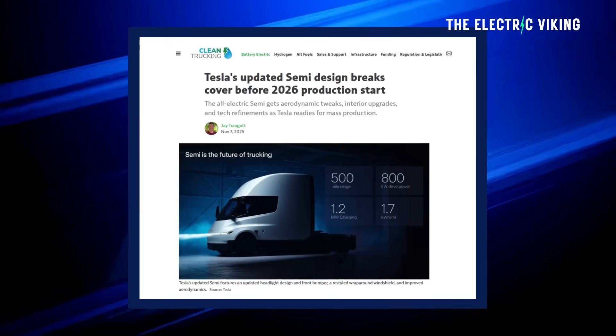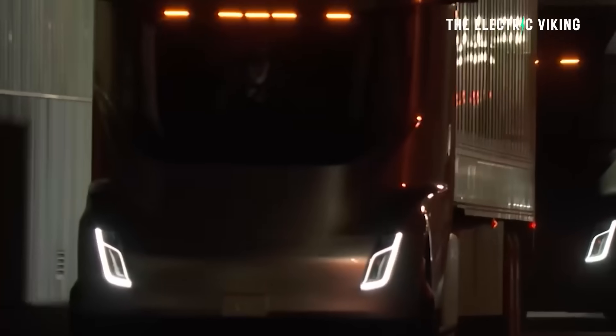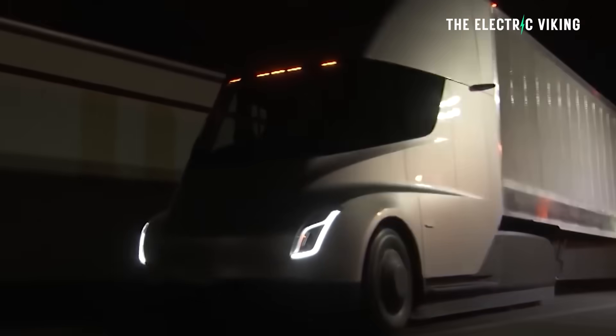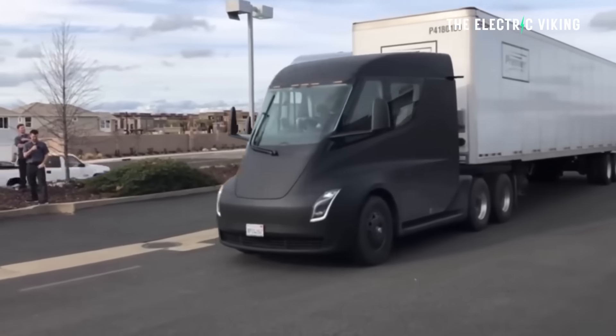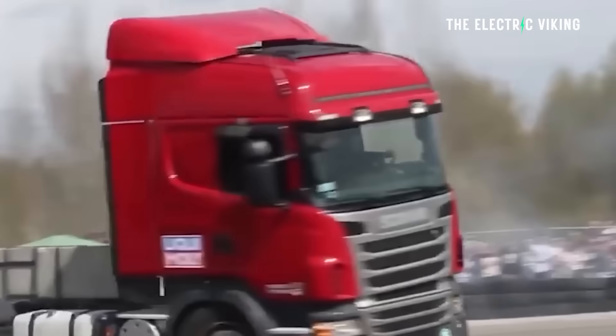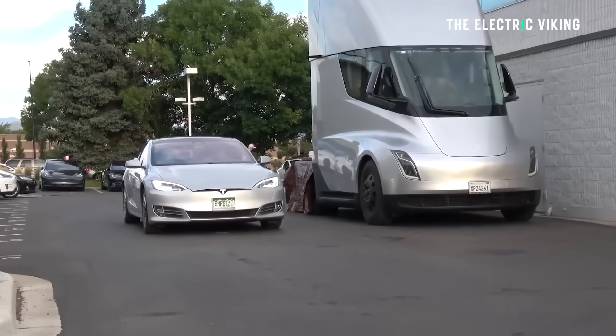Tesla have significantly updated the Semi, and mass production apparently will begin very, very shortly. This is good because we want more trucks on the road to be electric. It's really good for drivers — they're safer, they're easier to drive. It's also good for us: we don't have to breathe in all those diesel fumes coming out of those big trucks, and also have the risk of sitting behind them on freeways and highways where they're so slow up hills. Electric trucks are just so much better.